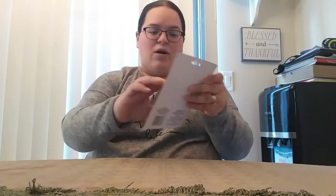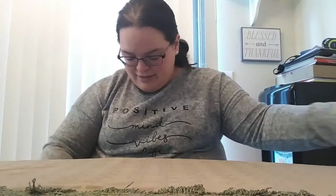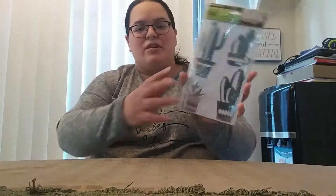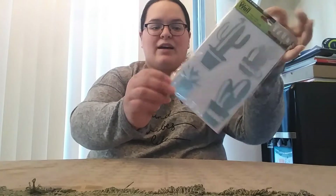Then we have a wall hook here with the cactus. And we have some little mirrors — these you can like peel and stick on the wall. They're little mirrors in the shape of cactuses.